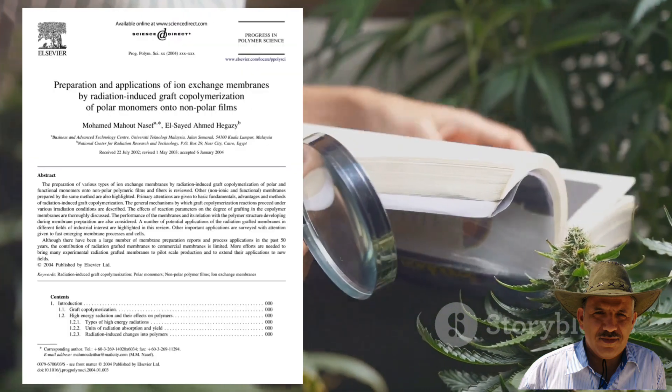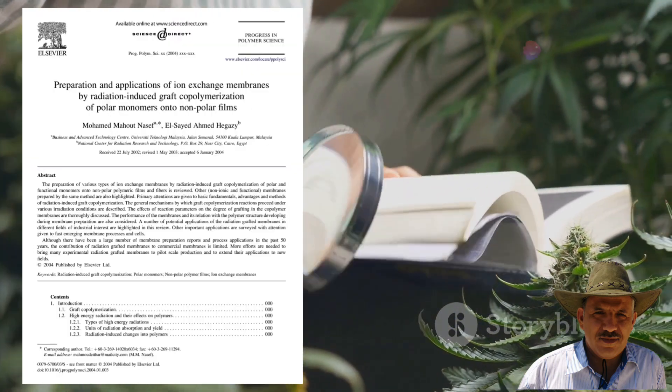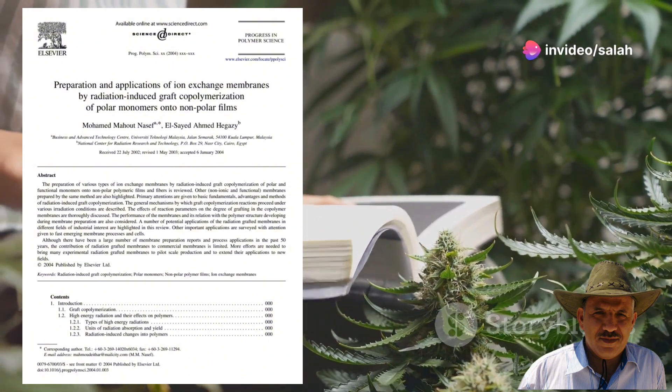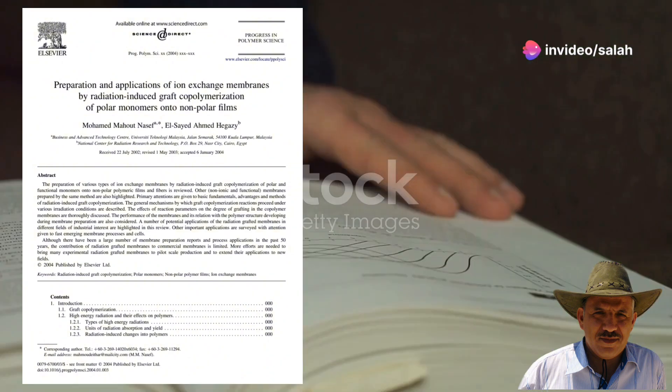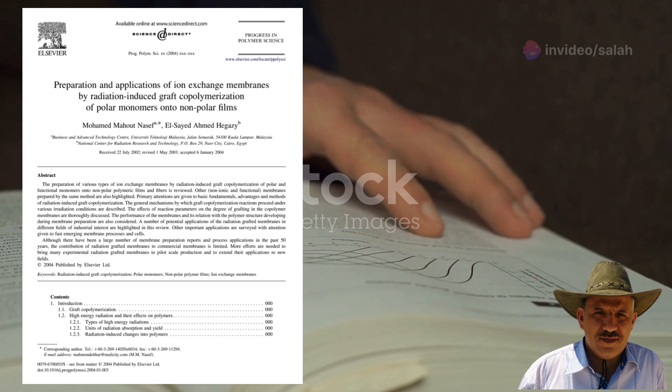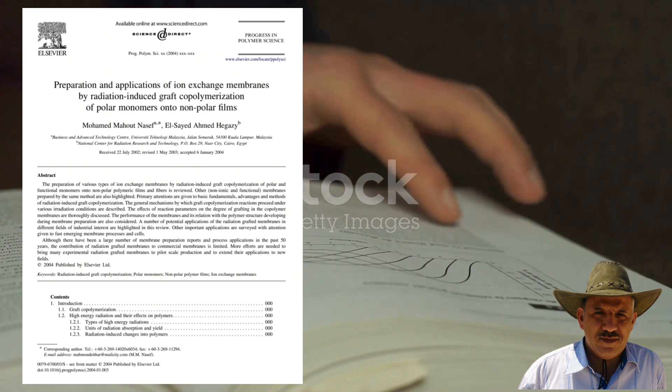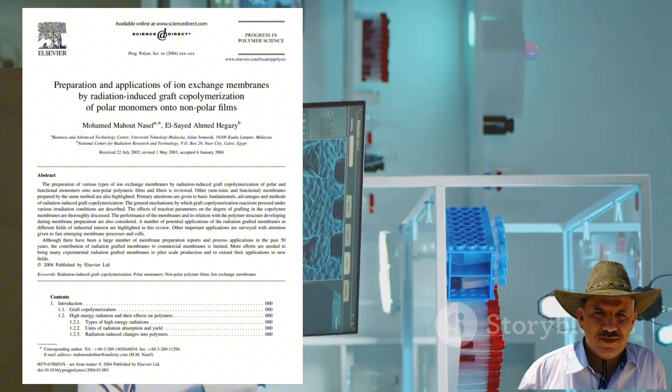The paper we are discussing is titled 'Preparation and Applications of Ion Exchange Membranes by Radiation Induced Graft Copolymerization of Polar Monomers onto Non-Polar Films.' It was published in the journal in June 2004, volume 29, issue 6, on pages 499 to 561, by the renowned publisher Elsevier.